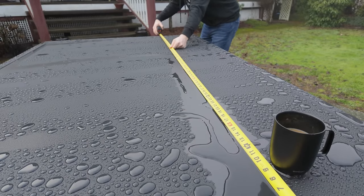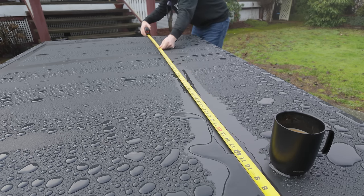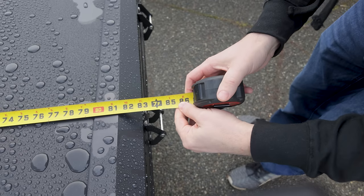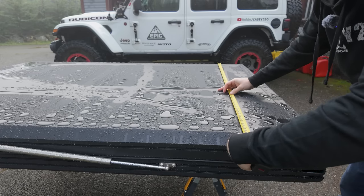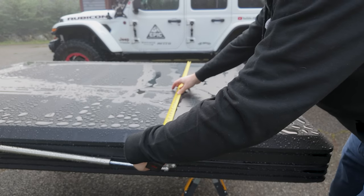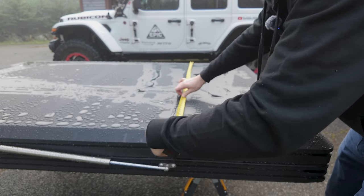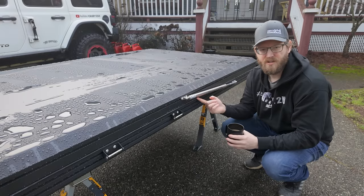Measurements: the shell is about 83 inches long, or about 85 inches including the latches and hinges. For width, we're about 56 inches, but the exterior gas struts on the side add a couple extra inches, putting us at about 58 inches wide.